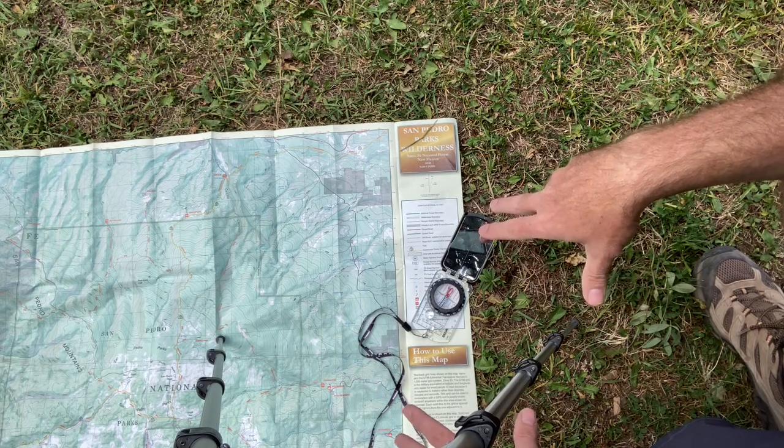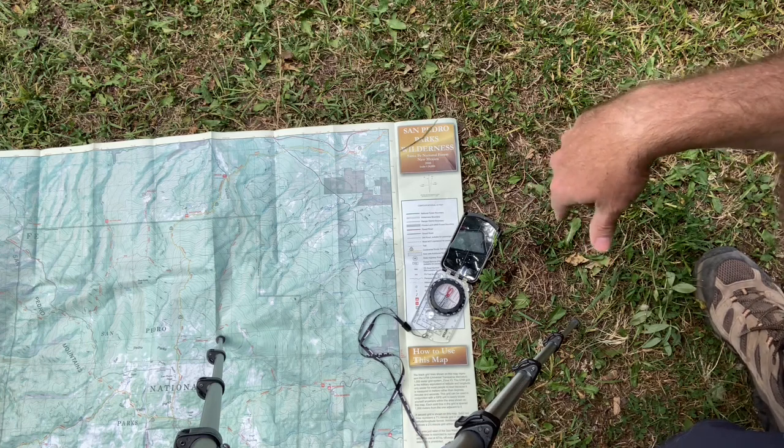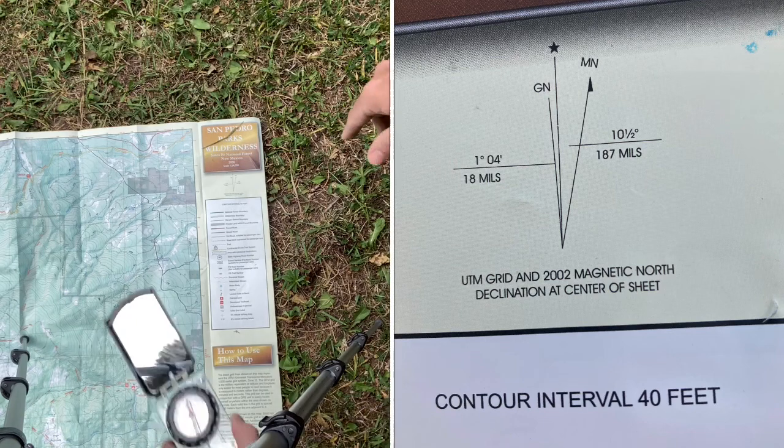So what we're going to talk about now is map and compass. The first thing you need to do to use your map is to orient it. Every map is going to have one of these, which is going to help you orient your map.